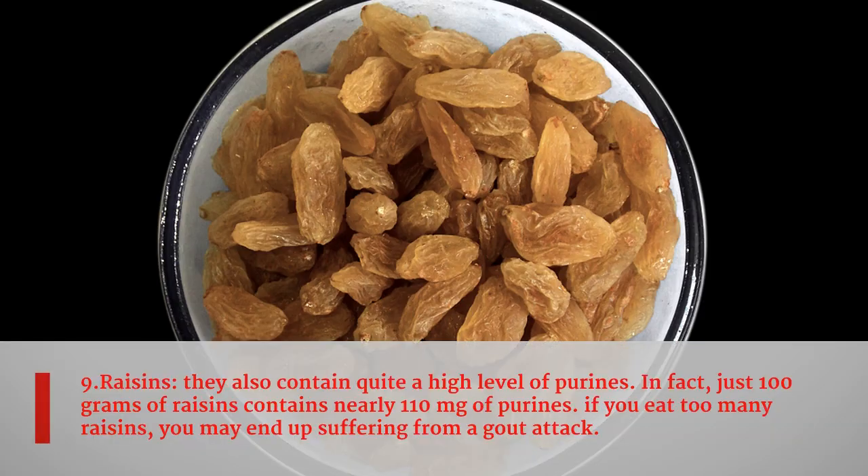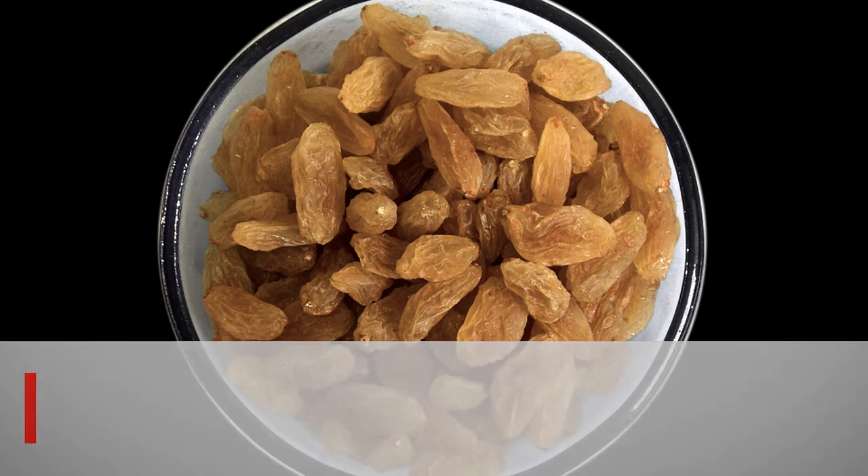Ninth food is raisins. Raisins contain quite a high level of purines. In fact, just 100 grams of raisins contains nearly 110 milligrams of purines. If you eat too many raisins, you may end up suffering from a gout attack.